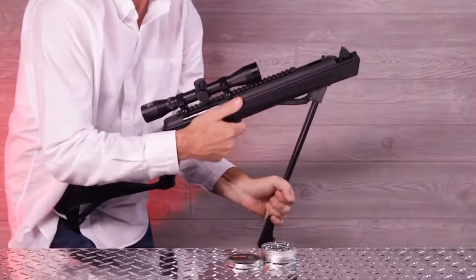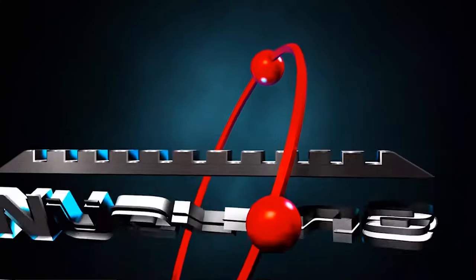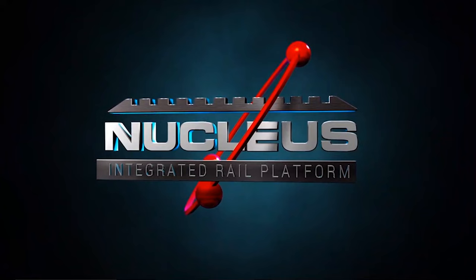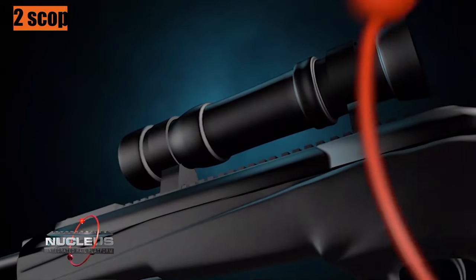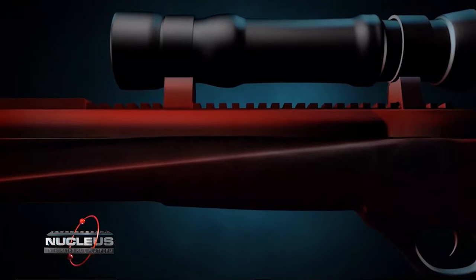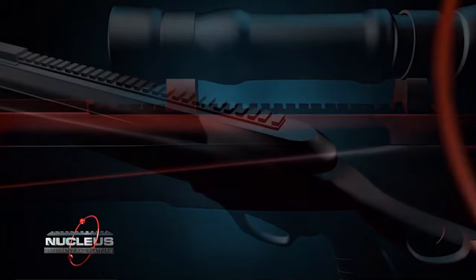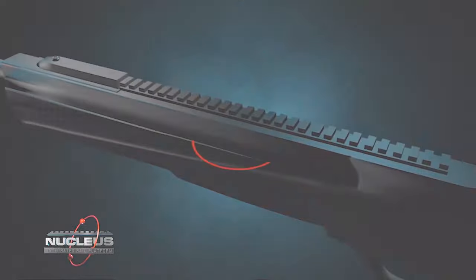Umarex threw in a sound suppressor up front, doubling as a cocking grip. One of the coolest features is the Umarex Nucleus Rail System — the included 4x32 scope is mounted on a Picatinny rail that's part of the stock extension. The Nucleus Rail System also absorbs sound and vibration, reducing shock to the scope and lowering the sound for the shooter.